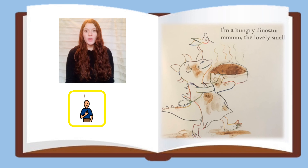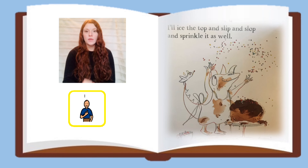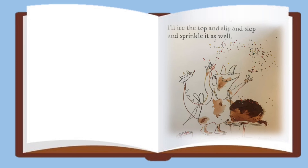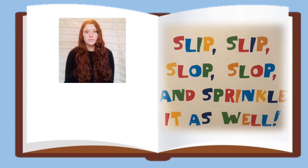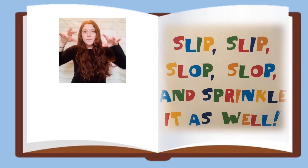I'm a Hungry Dinosaur. Mmm, the lovely smell. I'll ice the top and slip and slop and sprinkle it as well. Slip, slip, slop, slop, sprinkle it as well.